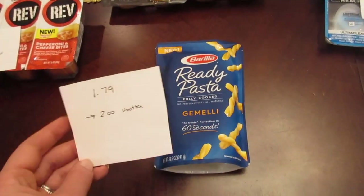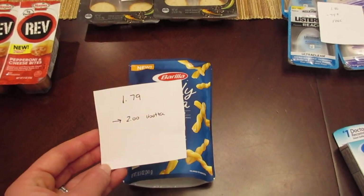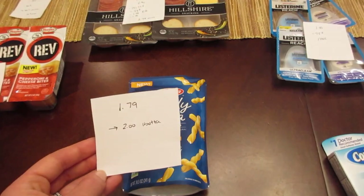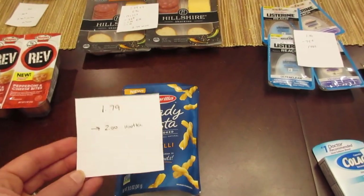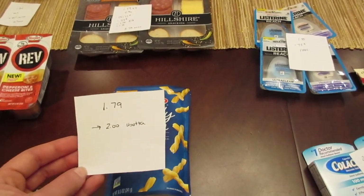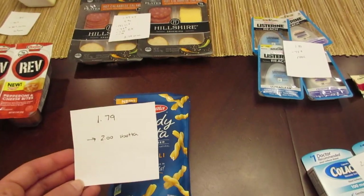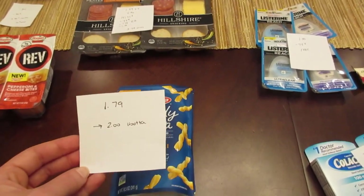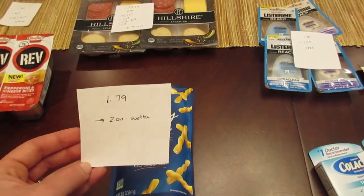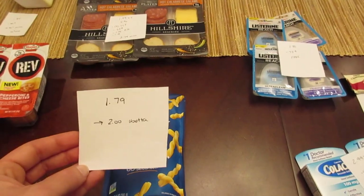This deal keeps resetting in the iBought It app. The Barilla Ready Pasta is on sale this week for $1.79 and there's a $2 rebate on the iBought It app, so it's a money maker with no coupons needed. If you don't have the iBought It app, I highly recommend it — they're doing some pretty good deals right now. If you sign up you get a $10 bonus, and if you sign up under my code you become part of my team, so whenever I do a rebate you get credit towards your rebates.